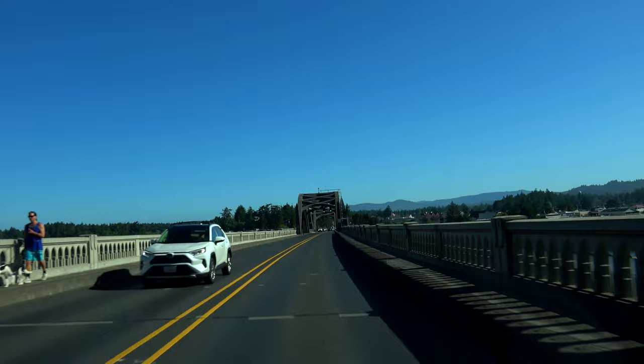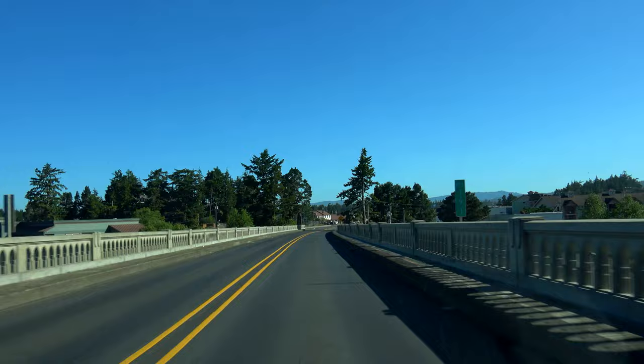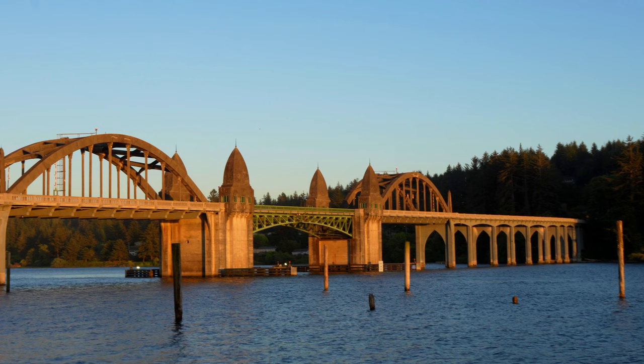Out of all the bridges along the Oregon coast, the Siuslaw River Bridge has to be one of my favorite ones design-wise — it really goes to show how talented Condé McCullough was. We actually spent the night in Florence, Oregon on our road trip, and my hotel happened to be right along the river overlooking the bridge. I was able to capture amazing lighting as the sun set right behind the bridge. It was truly an awesome sight to see.